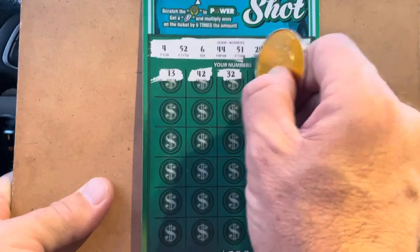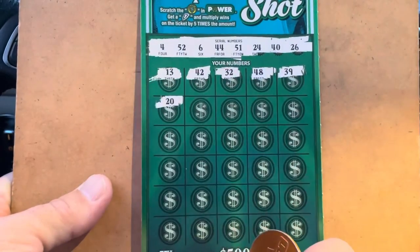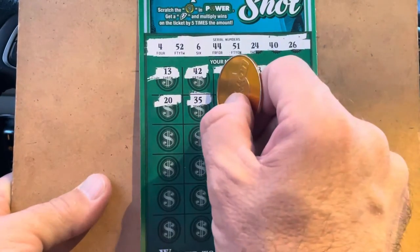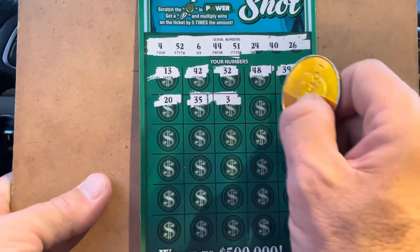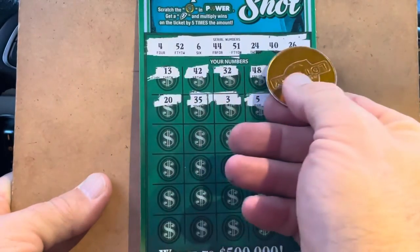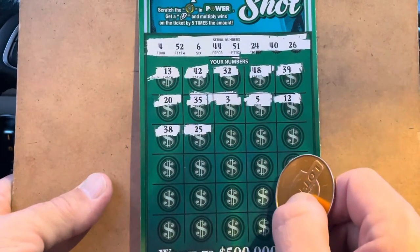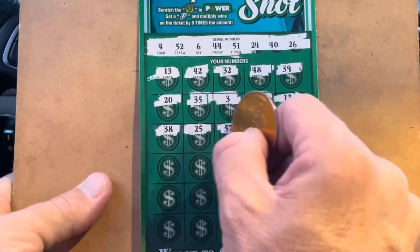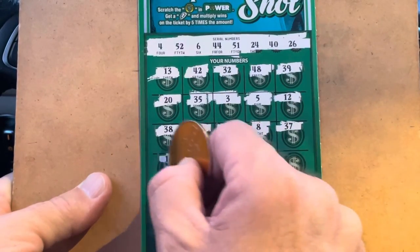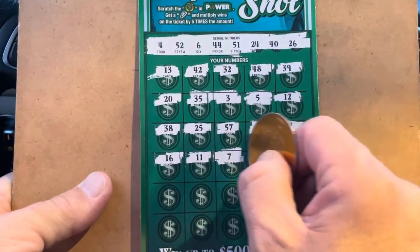We don't have any 30s. 48, 39. Come on ticket 20 — we got the 40! We got the 40. 35, no 30s. 3 — we've got 4. 5, right in the middle. 12, we have no teens. No 30s. 25 — we've got 24 and 26, right in the middle. 57. 8. No 30s. 16. 11. 7. We got the 6.